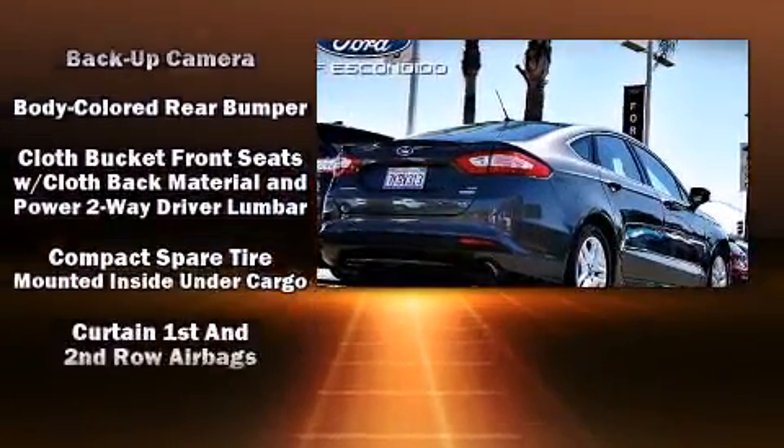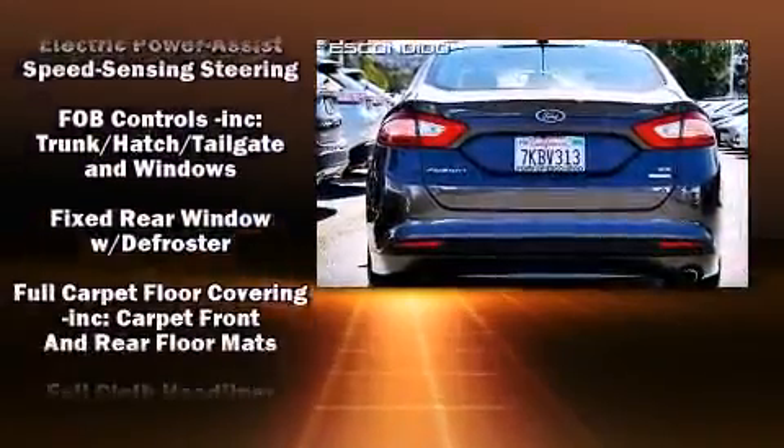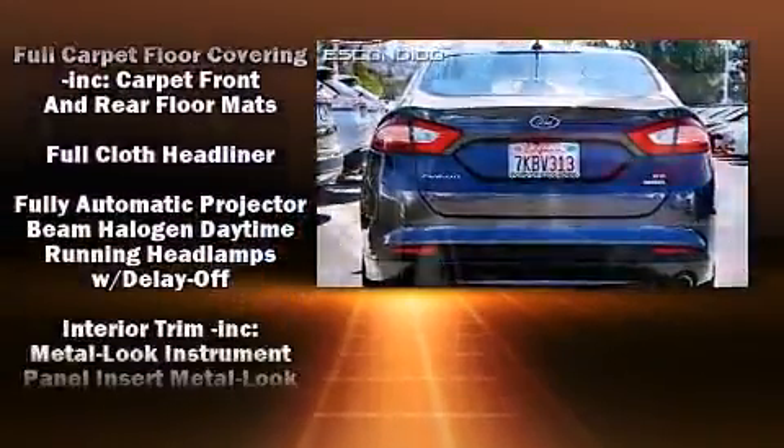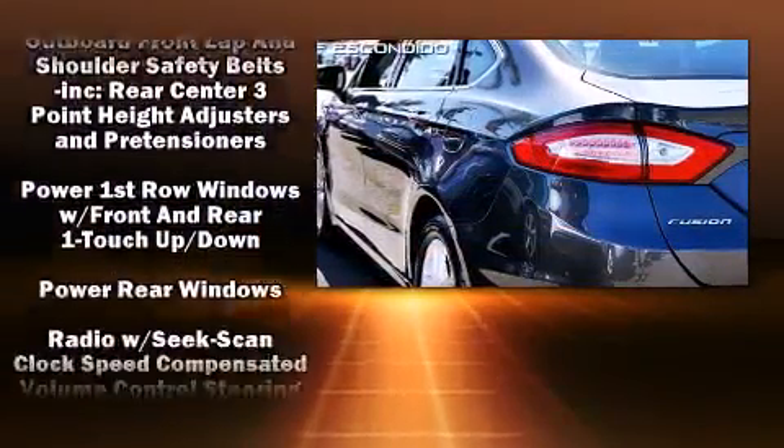Traction control, brake assist, a security system, and four-wheel disc brakes with ABS further protect occupants. This car was designed with safety in mind, allowing you to drive with even greater assurance.